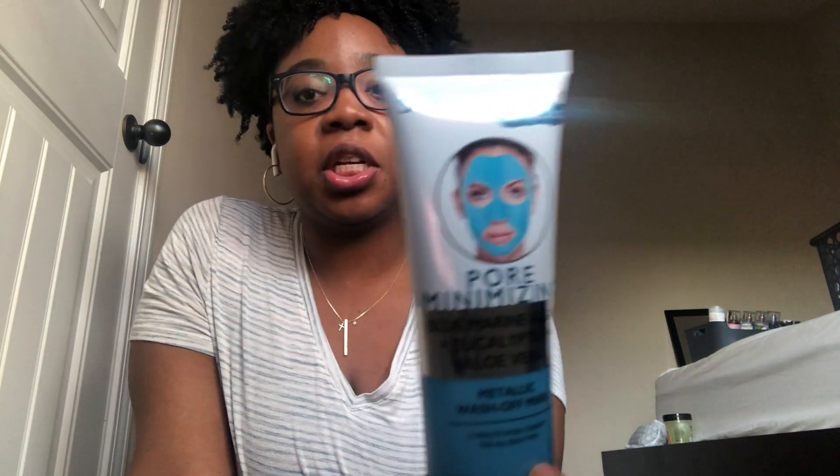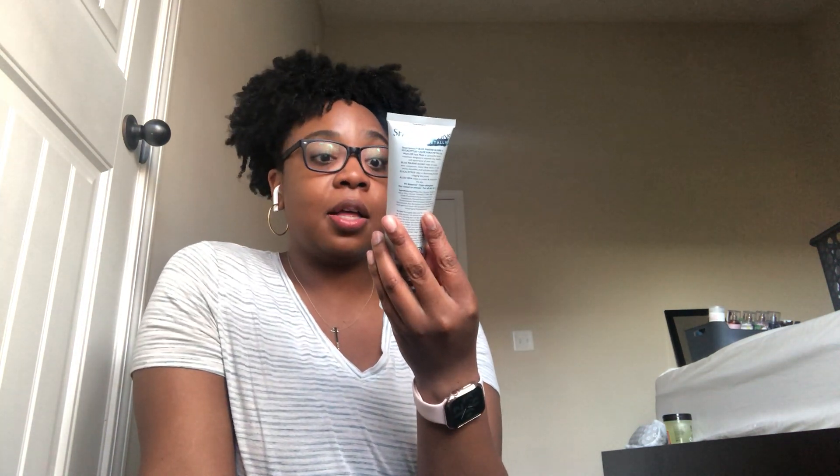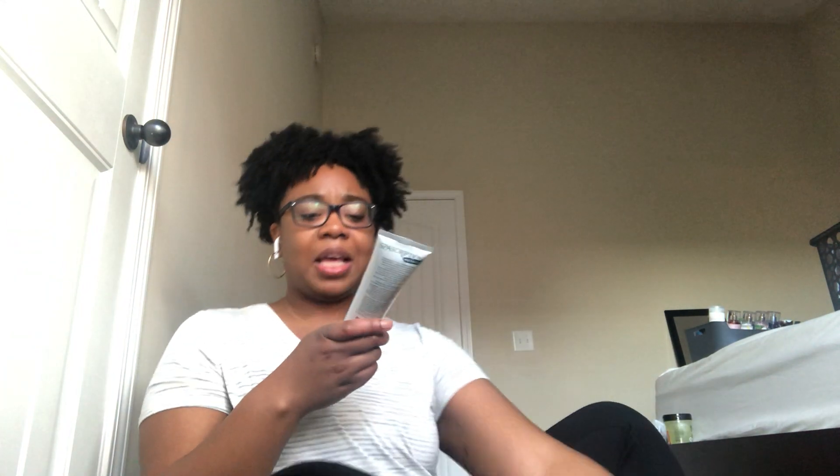This is the Spa Scriptions Pore Minimizing Blue Marine Algae Eucalyptus Aloe Vera Peel Off Mask — it's a metallic peel-off mask. I don't use these very often and I'm not sure they do a whole lot, but I thought I could use it on my facial days, which is usually Sunday.